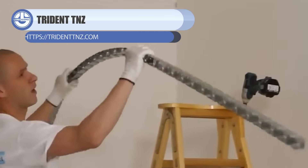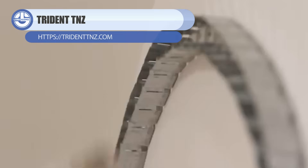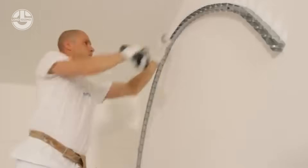Building a barrel vault doesn't have to be slow or complicated, and iProfile proves it. Their curved profiles snap together in minutes, giving you the exact shape you need without any guesswork.